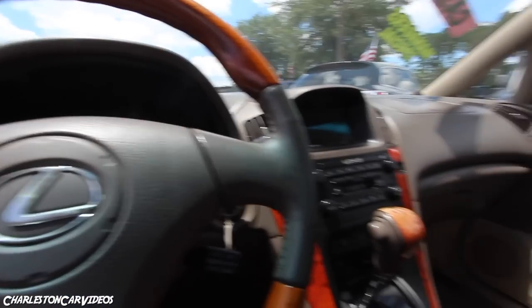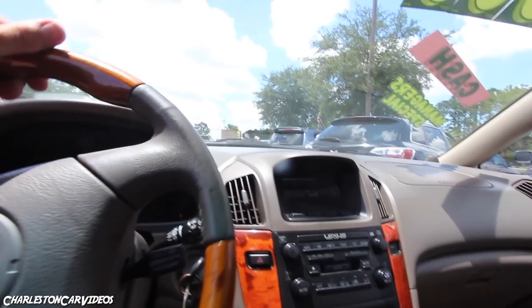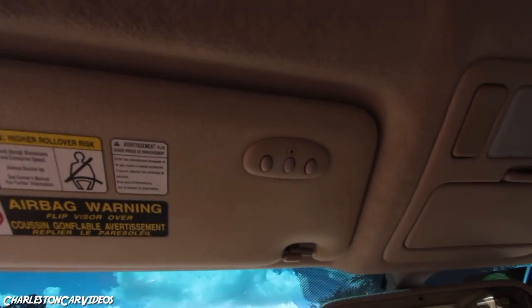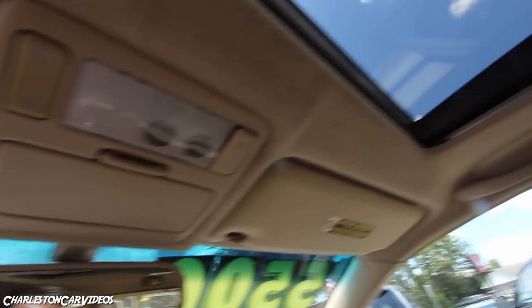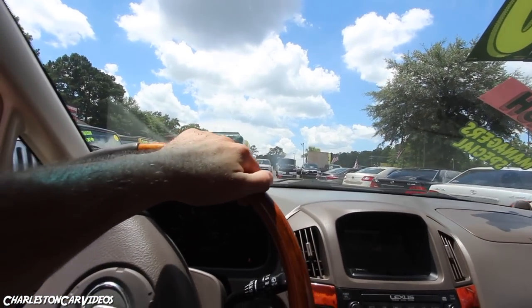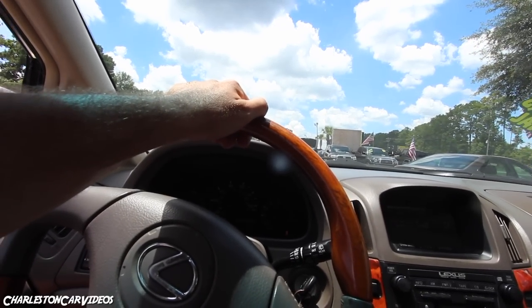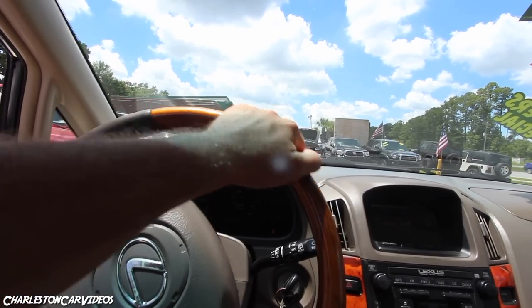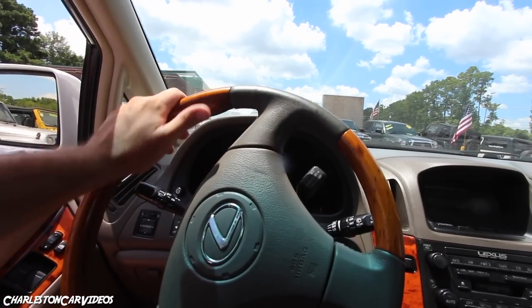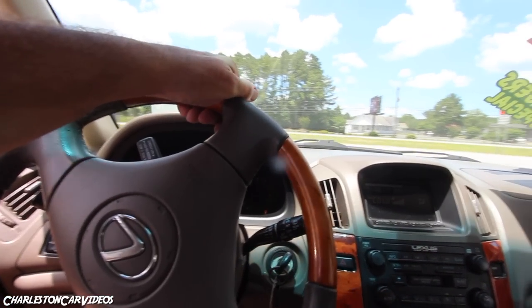You've got HomeLink right up above, sunglass holders, vanities, and oh-crap handles above every windowsill in the car. The vehicle feels good. I believe it's a V6 under the hood. Let's pull out real quick and zip it down the road to see how it feels.